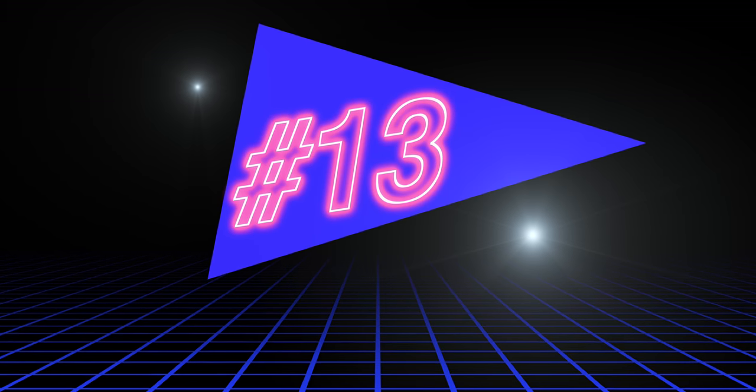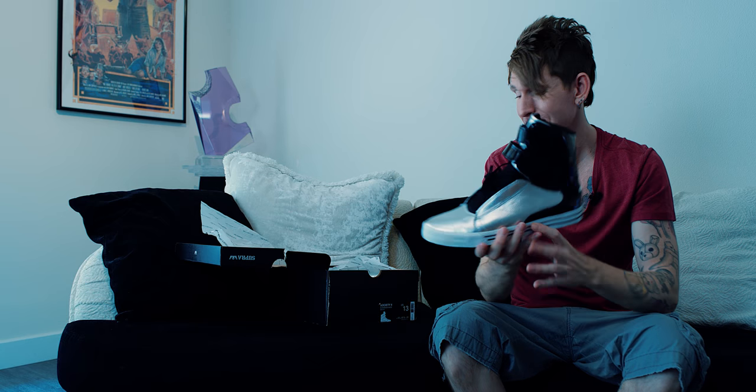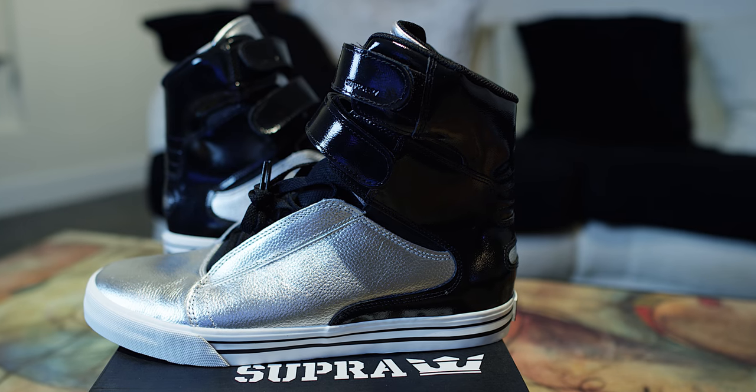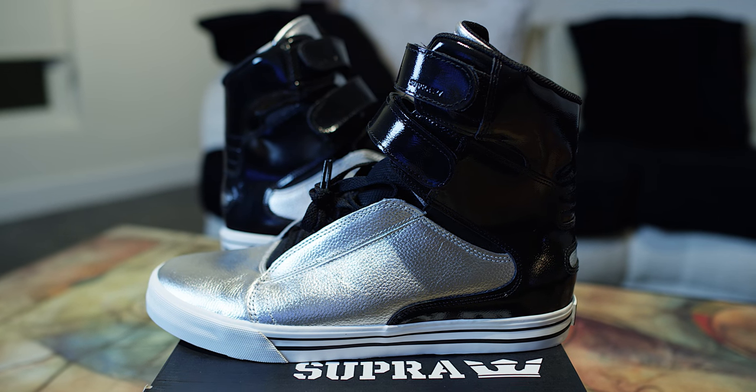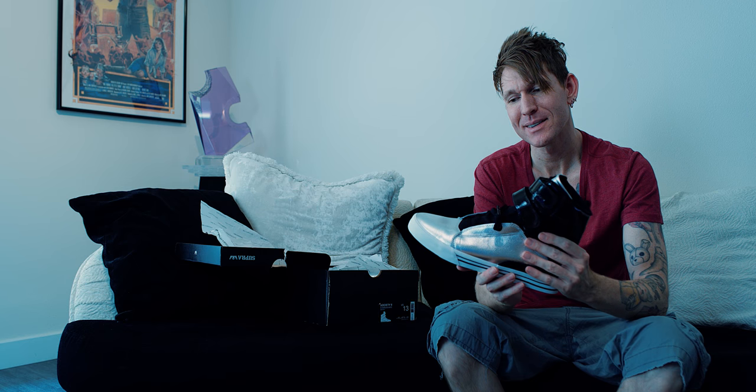Number 13 is the Society 2 — this came out right after Terry Kennedy left. They released the shoe but didn't put the TK logo on the back. Some of y'all didn't like this shoe, but it made it to number 13 on my list. There's just something about this silver and black patent leather. It's a sick shoe. And anytime you put pinstriping on the midsole, you've got me sold. Number 13, Society 2, silver black patent leather.